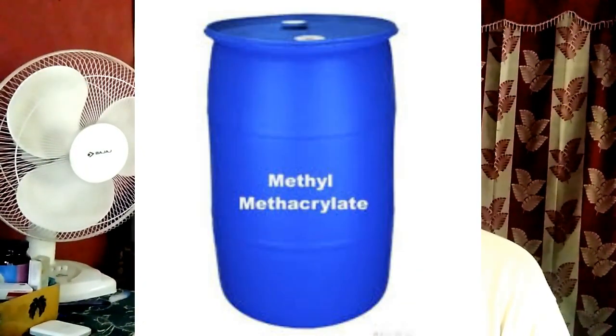Is acrylate safe for skin? The International Agency for Research on Cancer as well as the US Environmental Protection Agency have classified acrylates as a possible human carcinogen. Exposure to acrylates has been linked to skin, eye, and throat reactions, as well as more serious health consequences such as cancer.